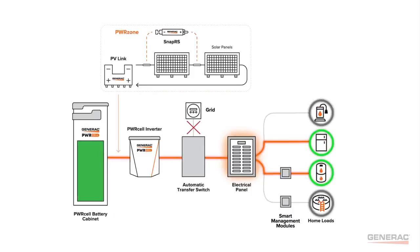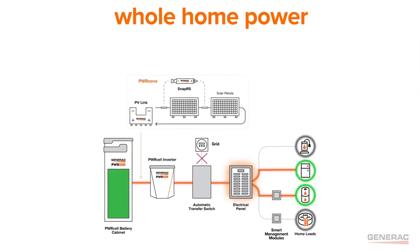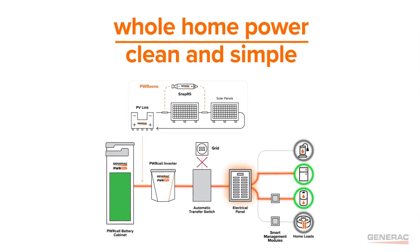When no other system on the market can deliver, Generac delivers whole home backup power. Clean and simple.